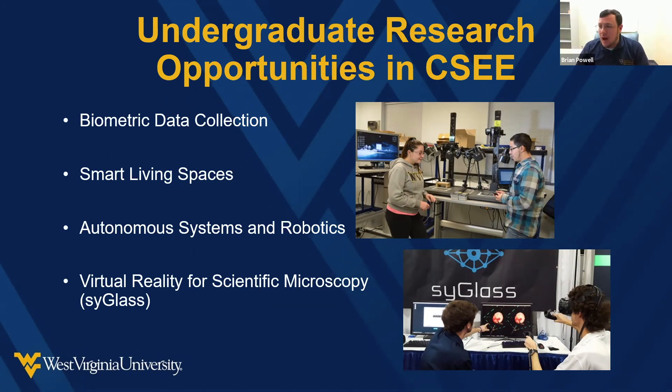They have opportunities for undergraduate students to perform research. There are a lot of ways to get involved if you're interested — you don't have to be a graduate student to do research at WVU.